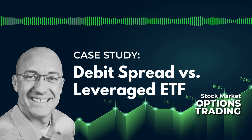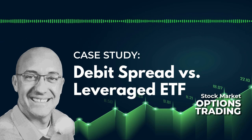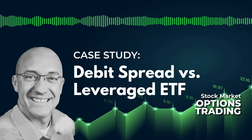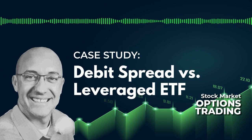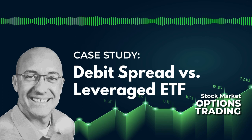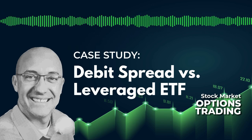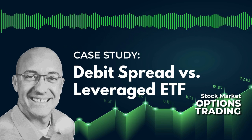You're listening to the Stock Market Options Trading Podcast, a podcast helping retail traders like yourself get better results. If you enjoy listening to cutting-edge options research and trading strategies that help you make consistent gains in the stock market, be sure to subscribe now so you don't miss an episode.